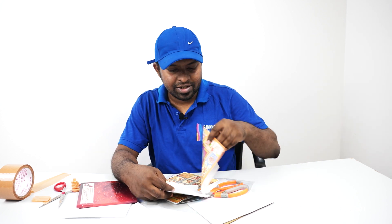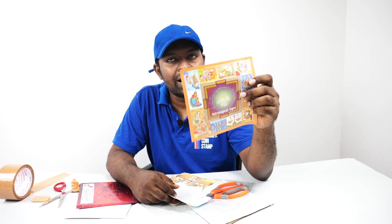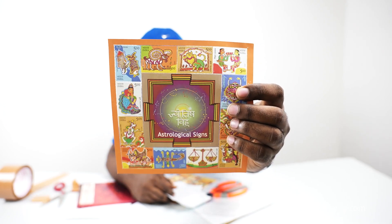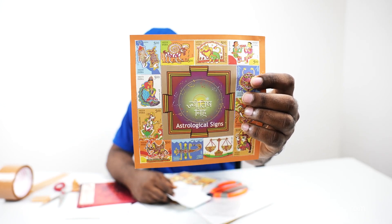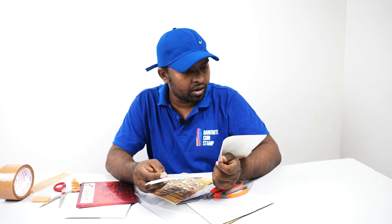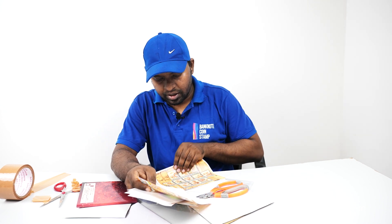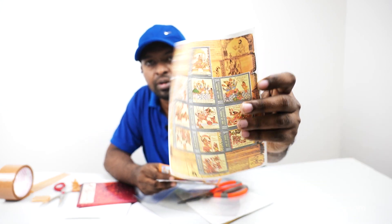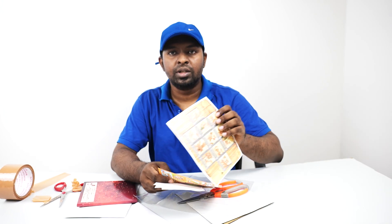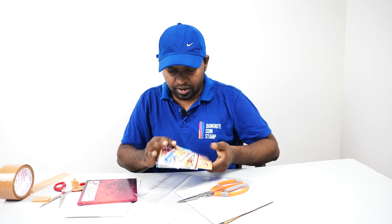We have an astrological science miniature stamp — a beautiful stamp featuring different horoscopes and different zodiac signs. We also got the Jayadeva and Gita Govinda stamp. Different variety stamps altogether, covering a wide range of themes.